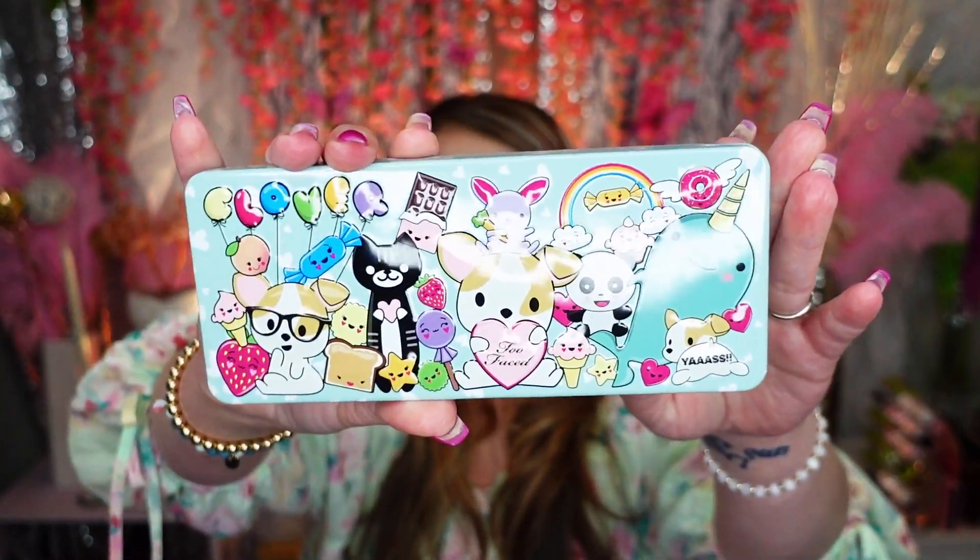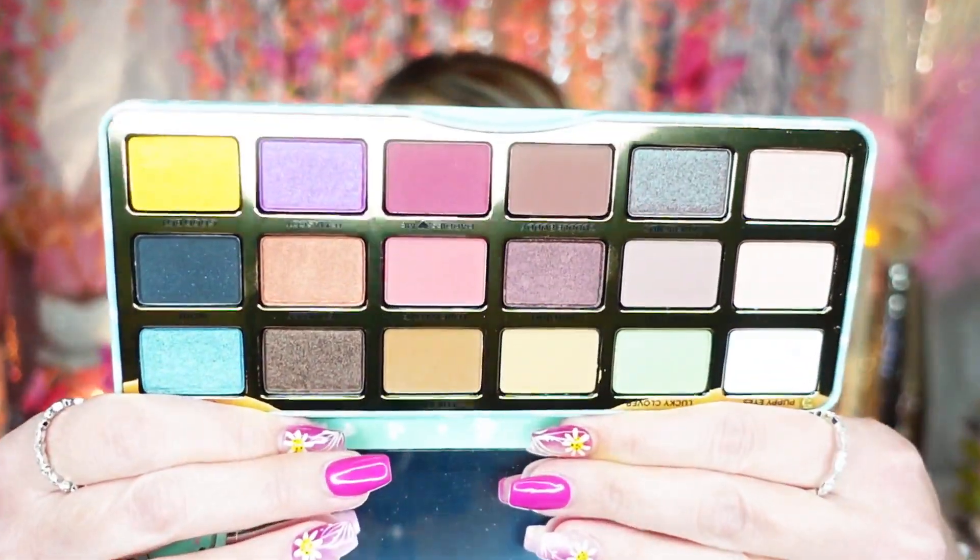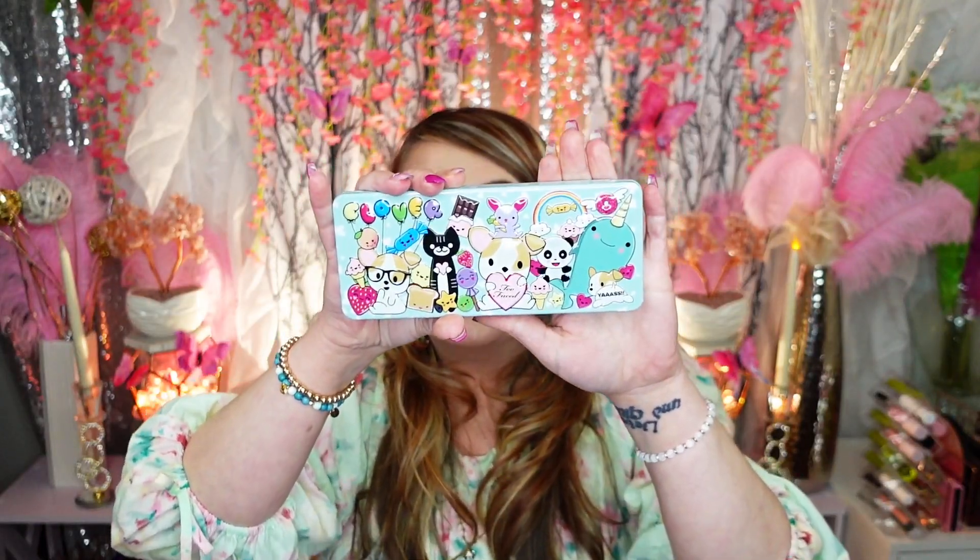This one is new — it's the Too Faced Clover palette. I had to repurchase a new one because I accidentally dropped mine and broke it. When I put in my Too Faced order for the Clover stuffies for my giveaway, I also ordered myself a new Clover palette because I love love this palette, so it's sticking with me. Part of the proceeds goes to animal rights, which I love.